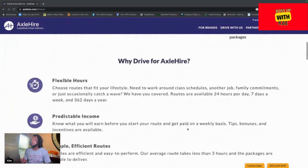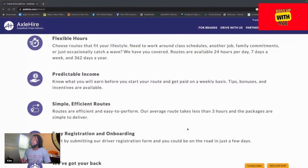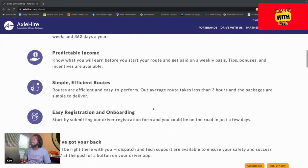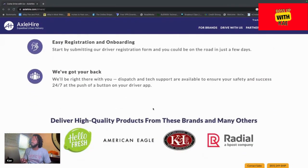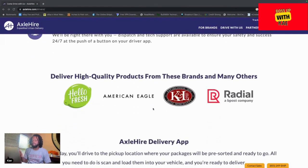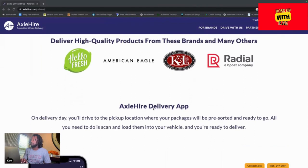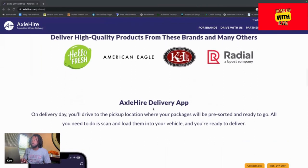You find the orders and accept them — most things are through the app, but you can also come to the website to gather information. You get predictable income — you know exactly how much you're going to make. Flexible hours, they run 24 hours, though most routes are during business hours. The routes come out around 6:30 to 7 o'clock at night — you jump on them, get your route, and go out the next day and hit it.